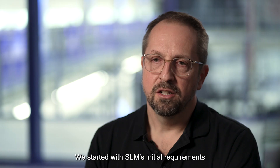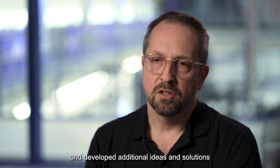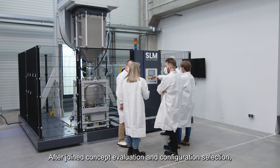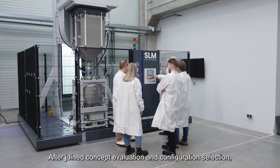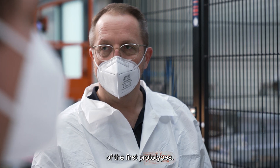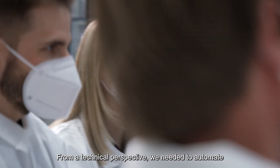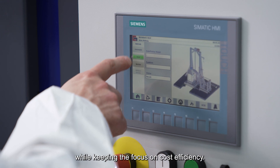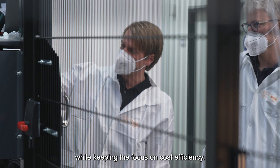We started with SLM's initial requirements and developed additional ideas and solutions for the concept designs. After a joint concept evaluation and configuration selection, we began the engineering and the manufacturing of the first prototypes. From a technical perspective, we needed to automate all the complicated parts of the process while keeping the focus on cost efficiency.